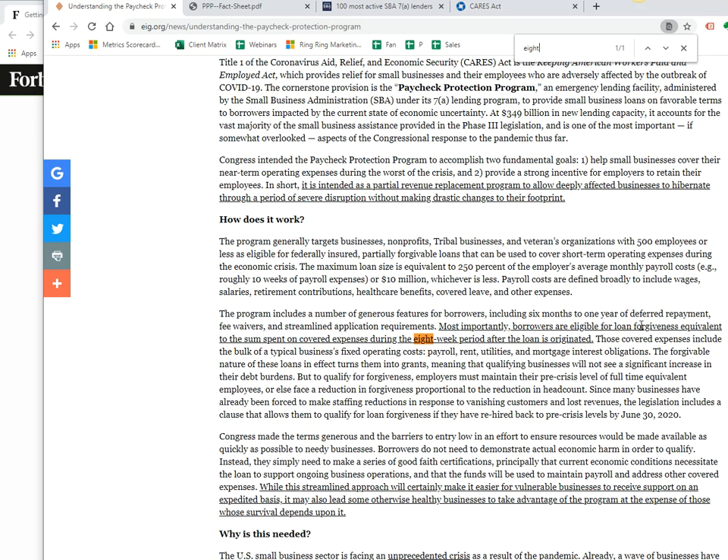Most importantly, borrowers are eligible for loan forgiveness equivalent to the sum spent on covered expenses during the eight-week period after the loan is originated. That is a big deal.